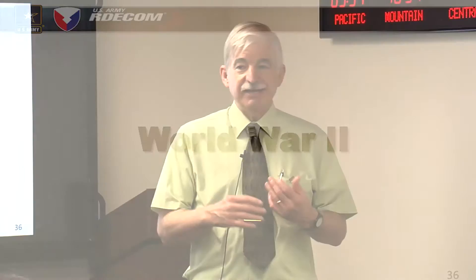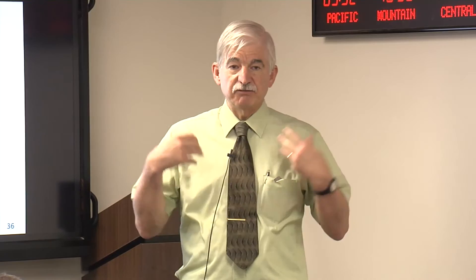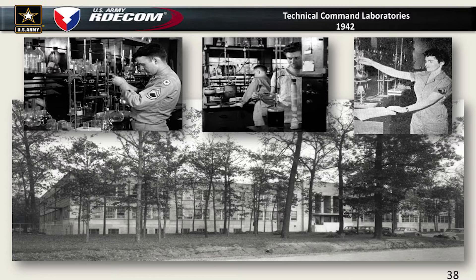Along comes World War II. They're using chemical weapons and biological agents on different battlefields around the world, and we assumed it would probably start with massive waves of planes dropping chemical bombs on us. Well, it didn't. President Roosevelt decided to issue the policy that we will not initiate chemical warfare unless we're attacked first. That became the policy of the United States. But we're going to be prepared — so he builds an enormous complex here at Edgewood and replaces all the old World War I buildings.